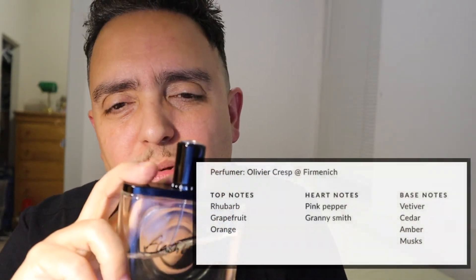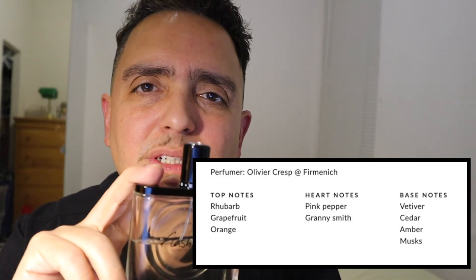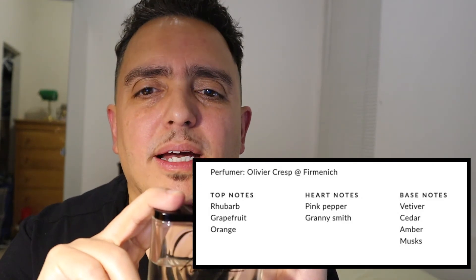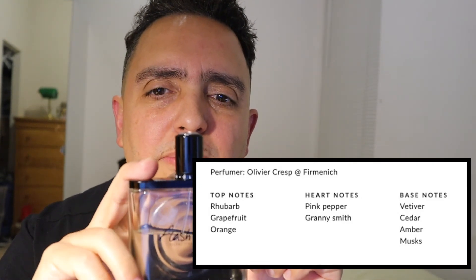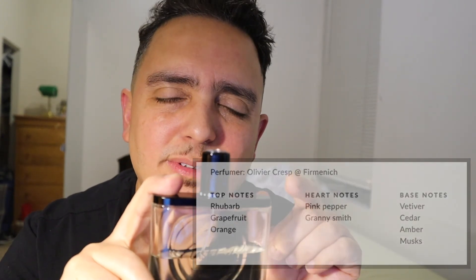This fragrance has notes of rhubarb, grapefruit, and orange — a very citrusy, beautiful opening. In the middle you have pink pepper and Granny Smith, and in the base you have vetiver, cedar, amber, and musk. Who couldn't like that? I think those notes are the reasons why I love this fragrance.